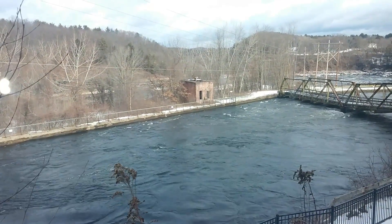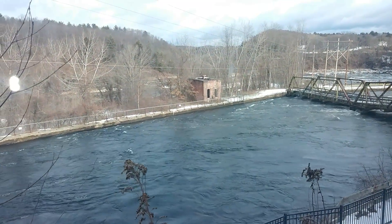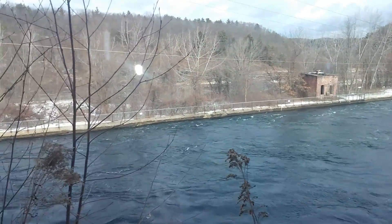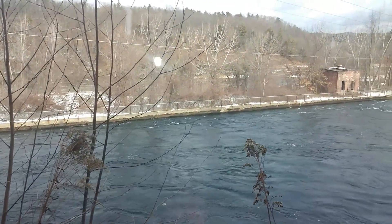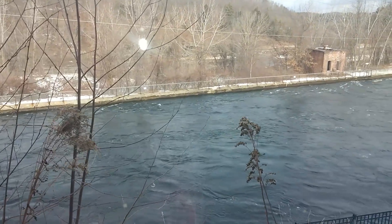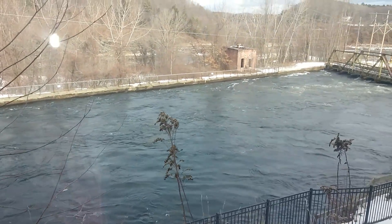It's a very nice Turner's Falls Power Canal. Yeah, the water's ripping at the canal.